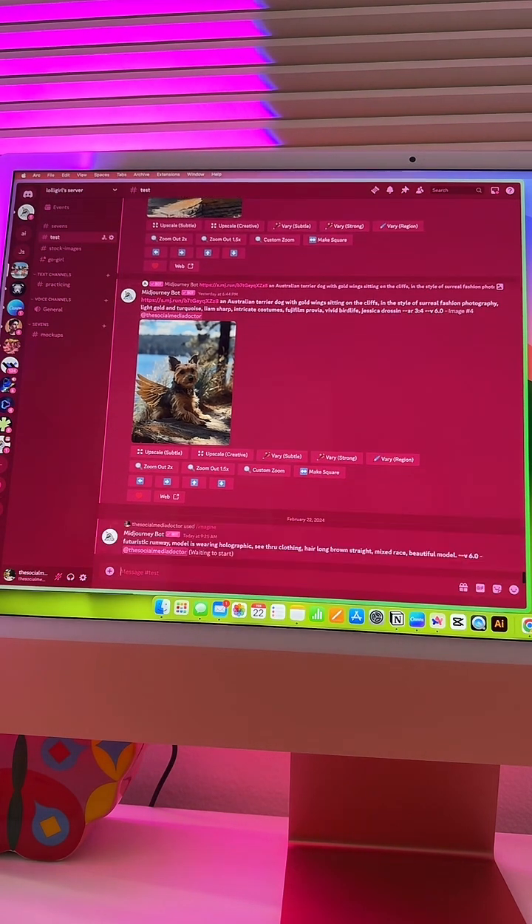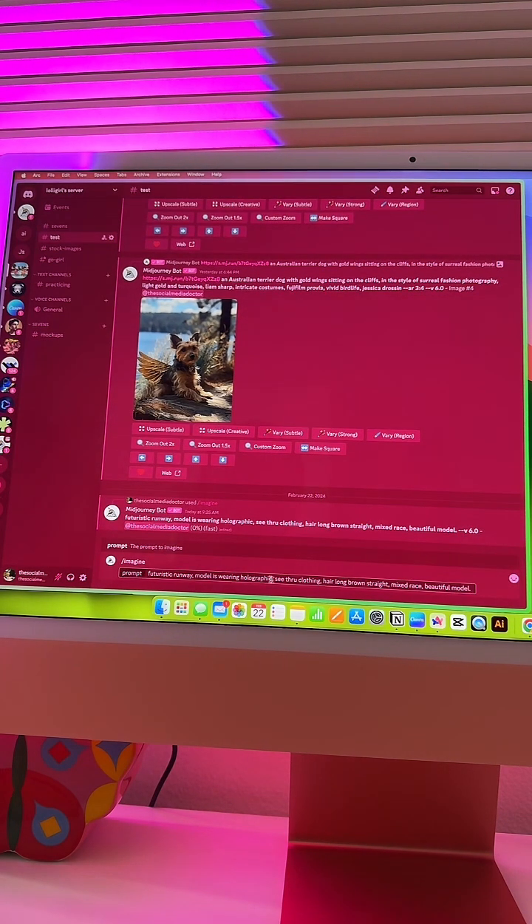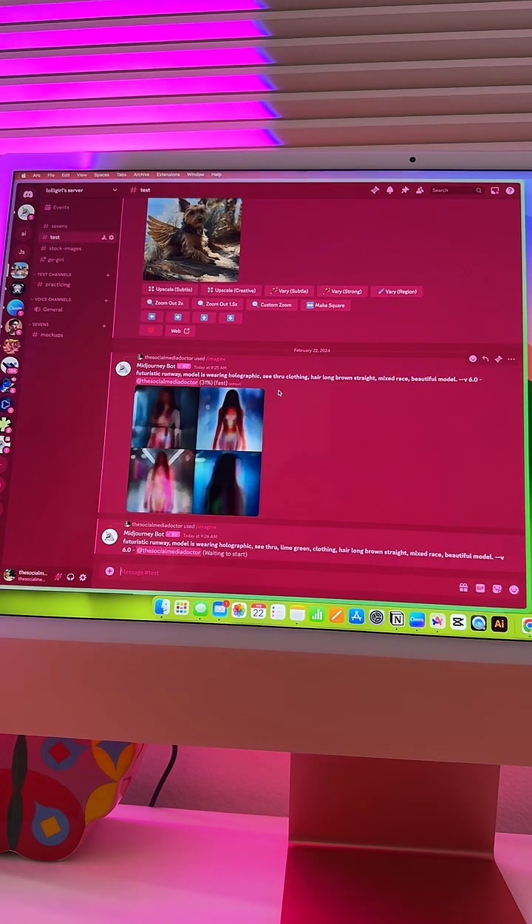How's everyone's day going? We're almost to the weekend — I consider Friday the weekend because I think we deserve three-day weekends. While this is generating, let's do another one and play around. I also forgot to put lime green — that's what I wanted. So my bad: 'futuristic holographic see-through, lime green clothing.' I don't know where my brain is, I just forgot the color I wanted to work with today.